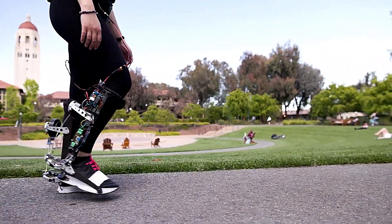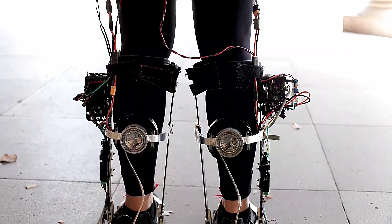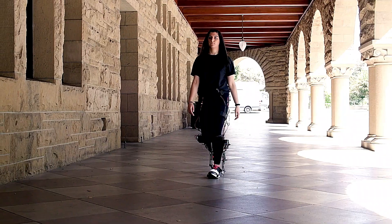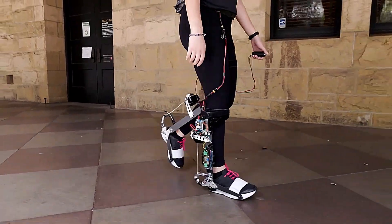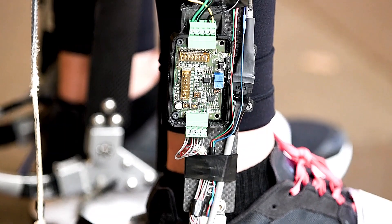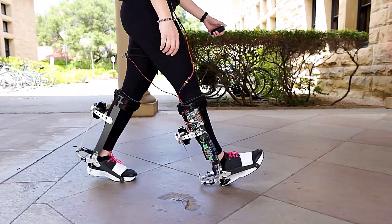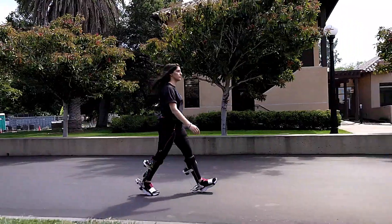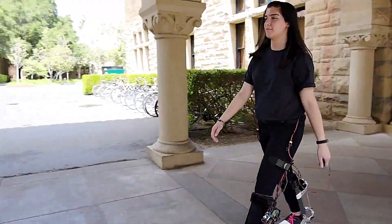Robotic exoskeleton boots — imagine a world where every step you take is enhanced by cutting-edge technology. These advanced wearable devices are designed to amplify human strength and endurance, making them ideal for a wide range of applications from industrial work to rehabilitation therapy. Powered by a combination of sensors, motors, and AI, these boots adapt to your movements, providing support and reducing the physical strain on your legs.